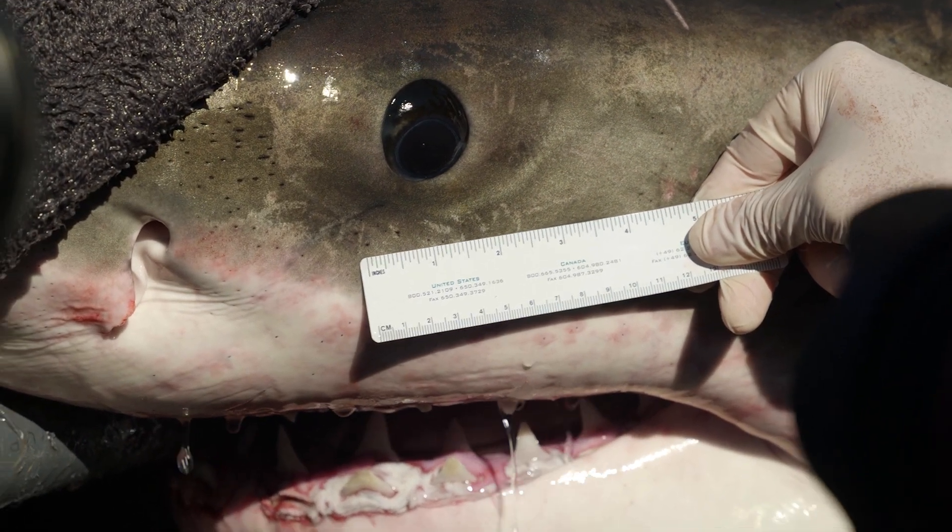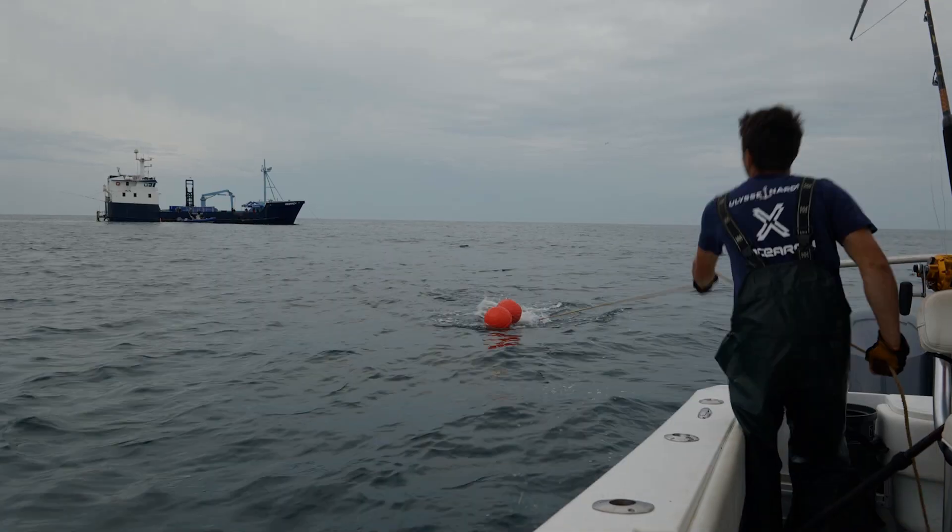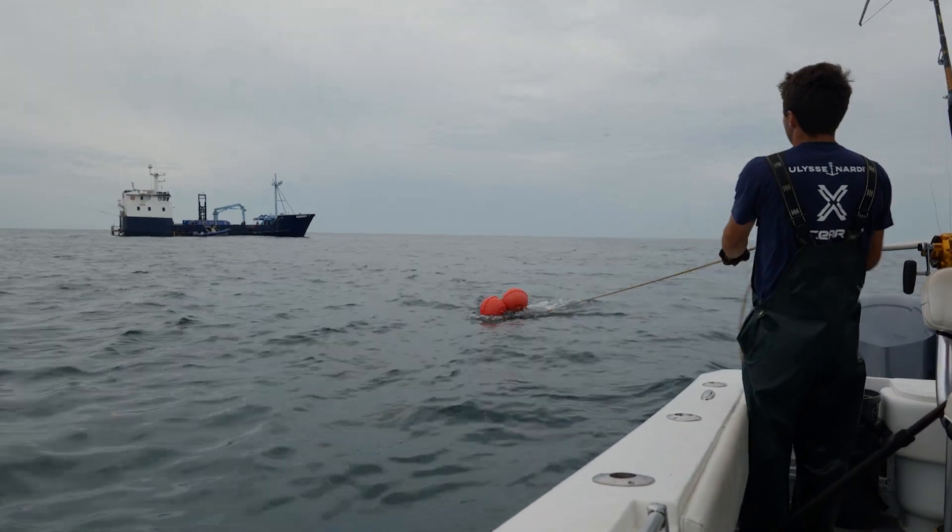This boat's built exactly how we need it. When Brett had this boat designed, he had everything in mind about what we specifically do. We've tried to use a different boat before, and it just doesn't work in our favor.